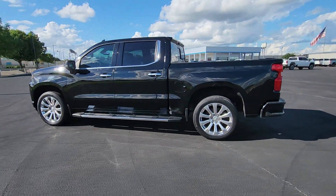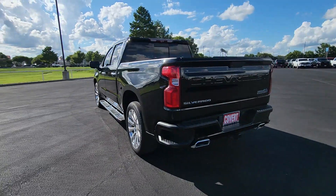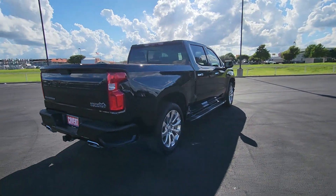This could be the car for you. The 2020 Chevrolet Silverado 1500. With less than 70,000 miles on the odometer, this vehicle provides excellent value.